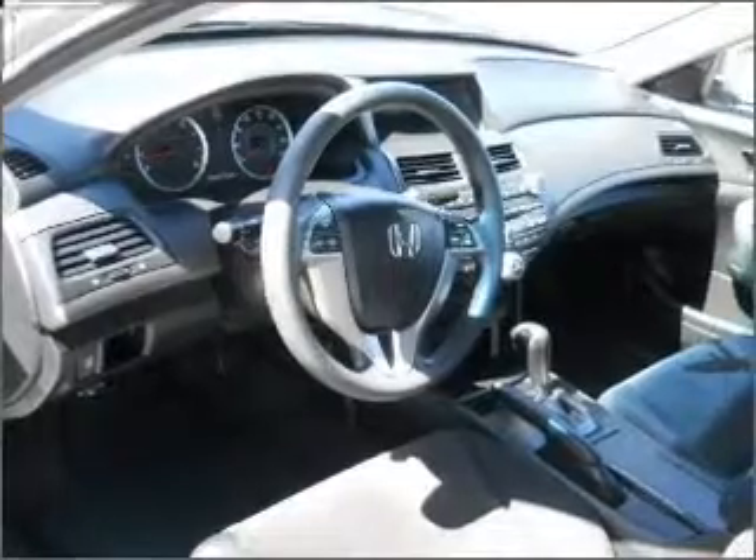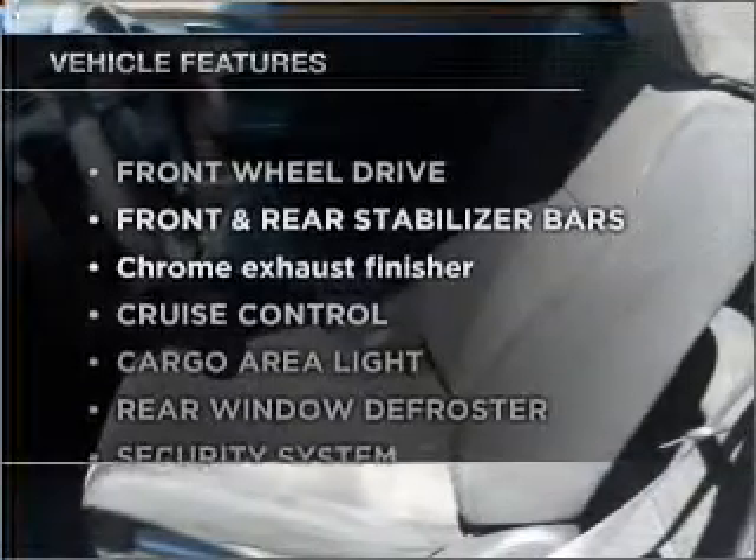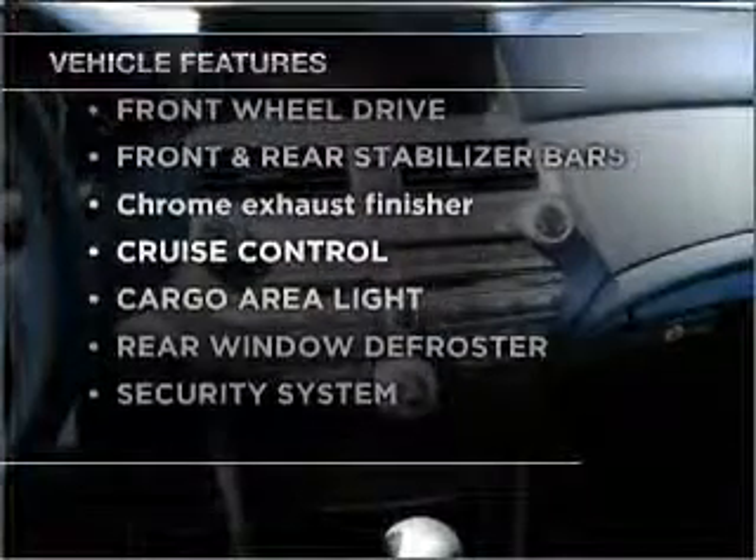With a reliable engine connected to a smooth-shifting automatic transmission, and with these notable features, you won't want to miss out on the opportunity to own this amazing vehicle.